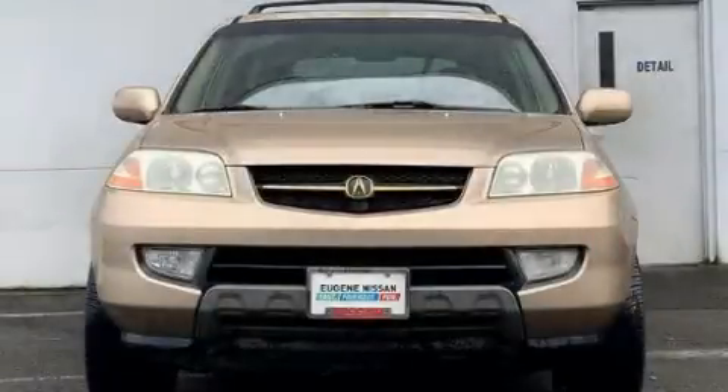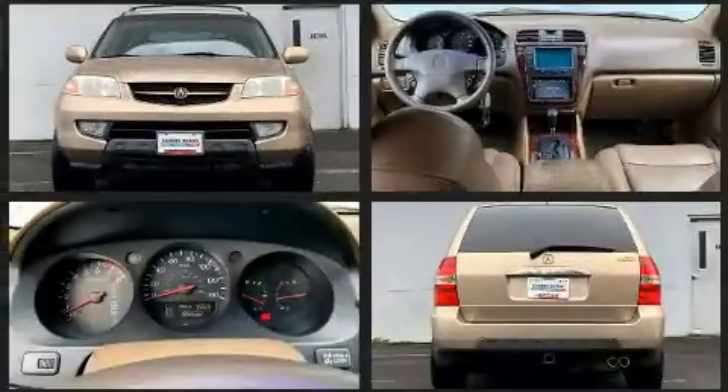Come test drive this 2001 Acura MDX. It features four-wheel drive capabilities, a durable automatic transmission, and a 3.5-liter six-cylinder engine.